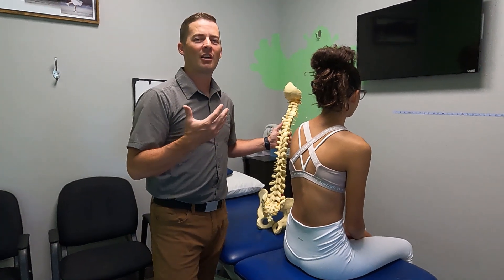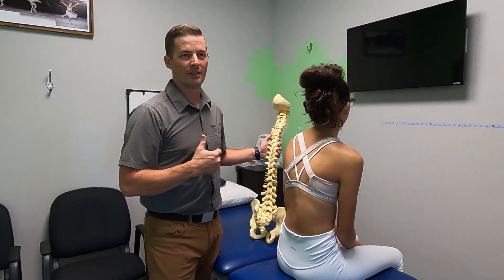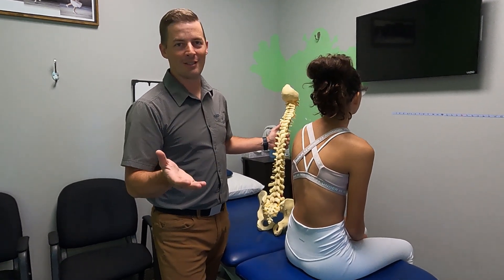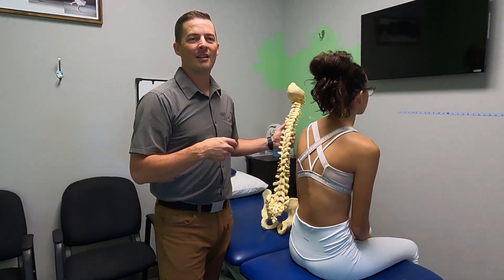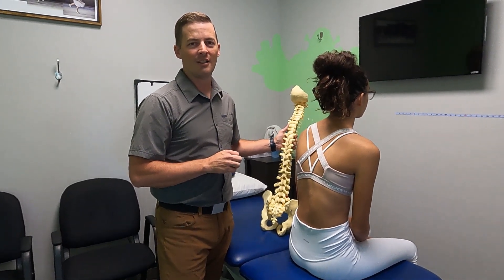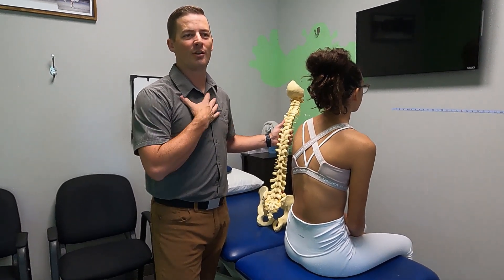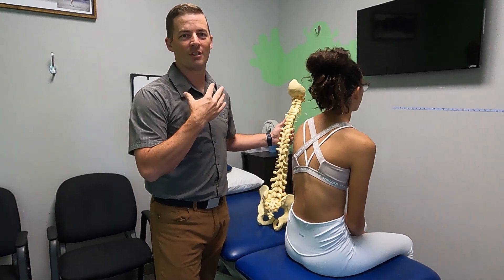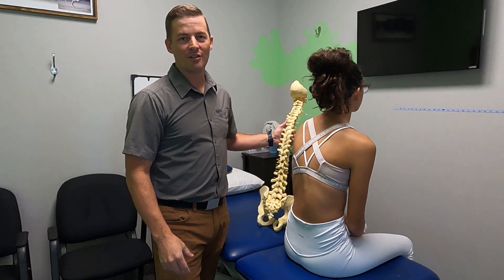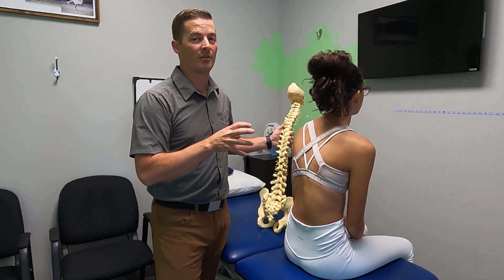But before that, I want to talk about how most physical therapists are trained in scoliosis treatment. We learn about scoliosis in school — we learn what it is — but we only spend about 15 minutes on the treatment and diagnosis of scoliosis. Compare that with my scoliosis-specific exercise training, which has been I don't even know how many hours at this point. So there's a big difference between those who have been trained in scoliosis treatment and PTs in general.